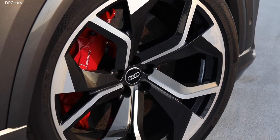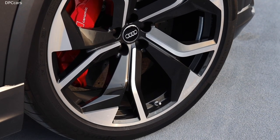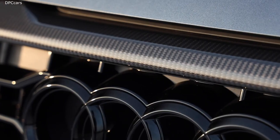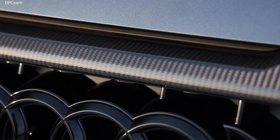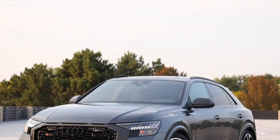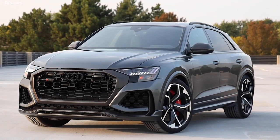Every RS model is designed and tested by our dedicated engineers and our professional race drivers. For optimal performance, you just have to activate one of the two RS modes by pushing the button directly on the steering wheel.